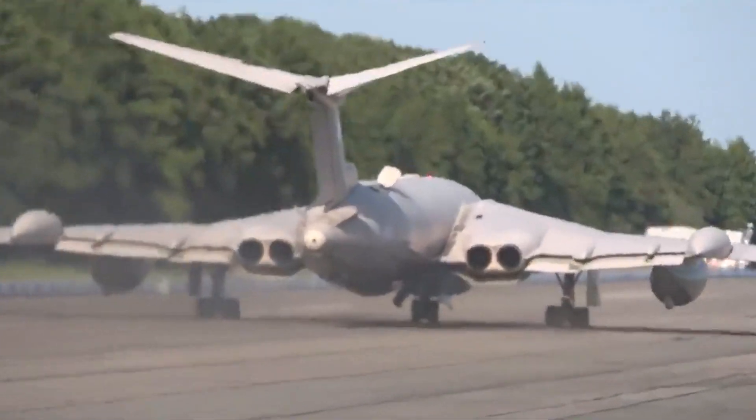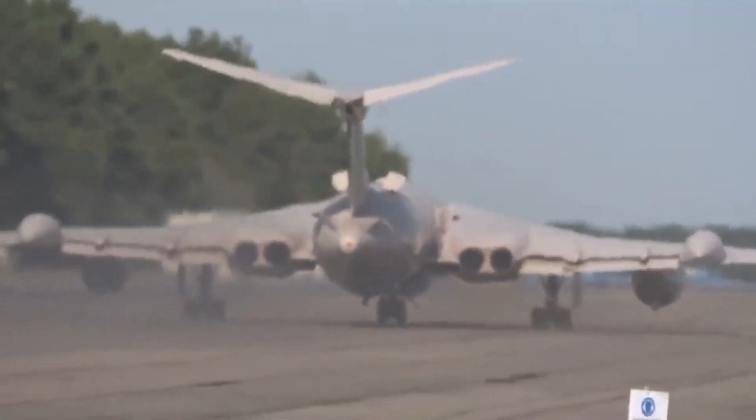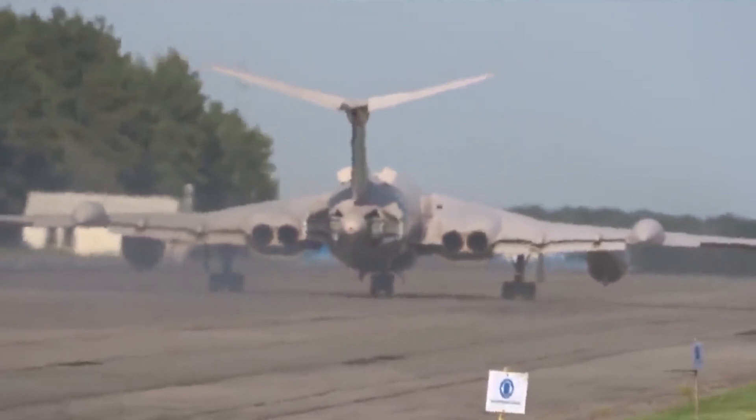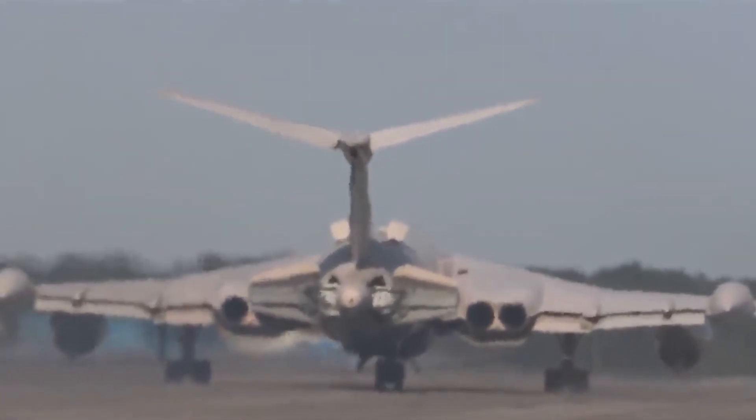The Victor was involved in various strategic missions, including long-range patrols and potential nuclear strike capabilities. Its range and versatility made it a key asset for the RAF.